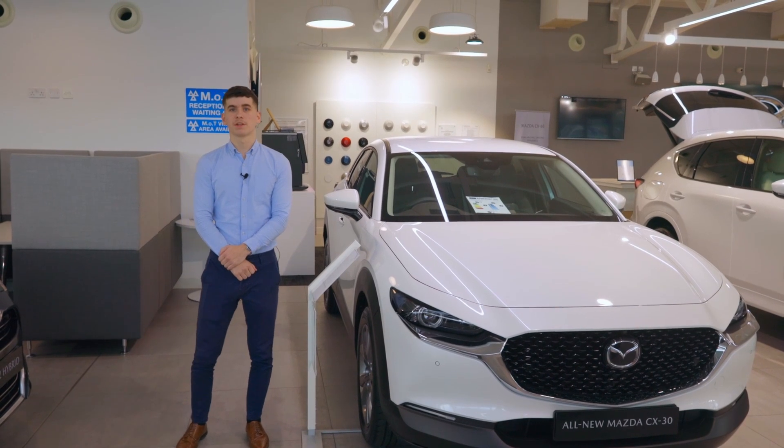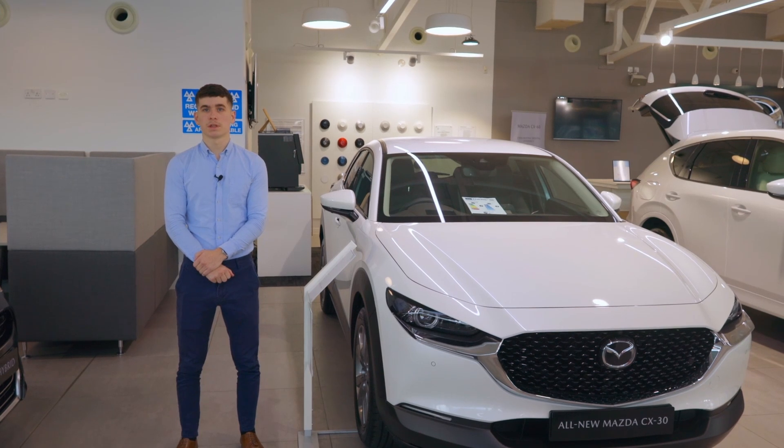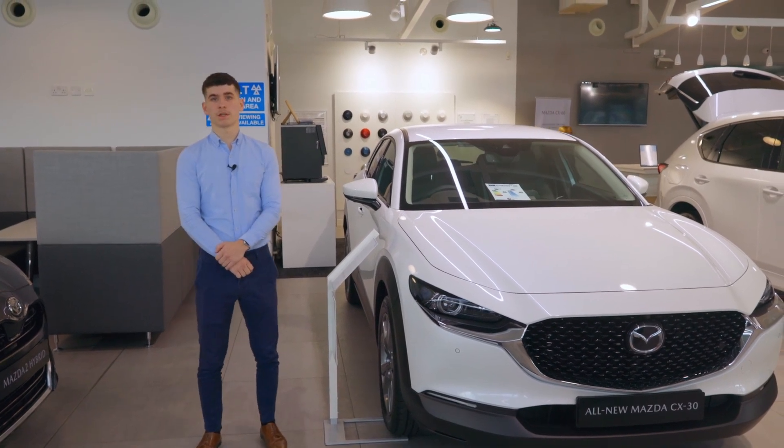Mazda's mild hybrid is cleaner and more efficient. You can enjoy improved fuel consumption, lower emissions and a smoother driving experience. Book your test drive today and experience Mazda's mild hybrid technology.